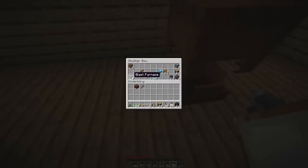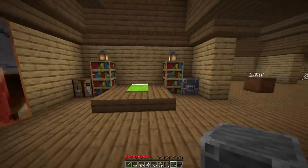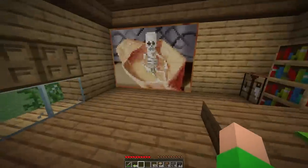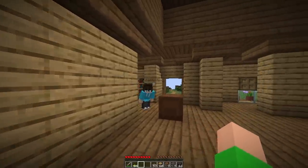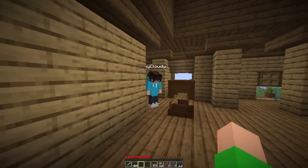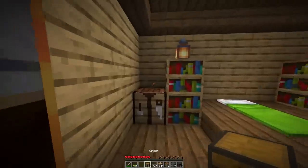I'm gonna grab a smithing table, a blast furnace, and some crafting tables. I'll put a crafting table here, a blast furnace right here, and the smithing table here. I want some chests but I don't have any in my box. Hey Cloudy, do you have any leftover chests? Of course — go ahead and take a look. Oh, you do! Thank you so much — I'll grab some and put back the rest I don't use.